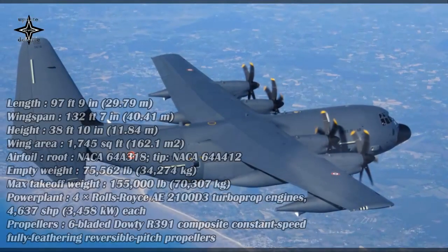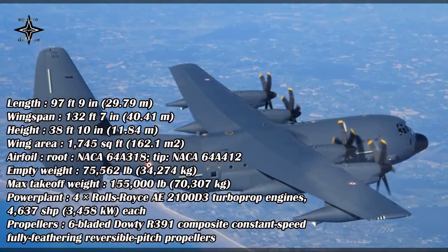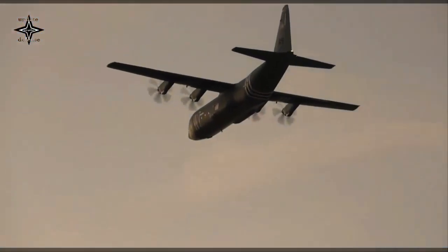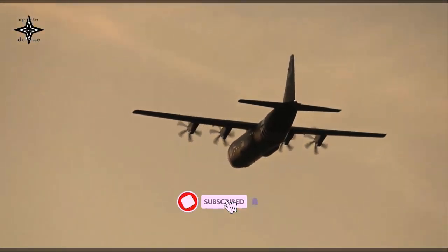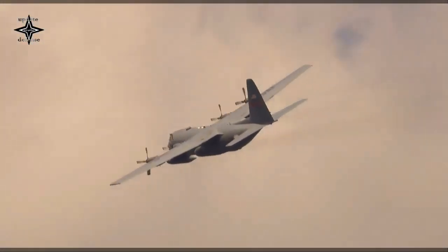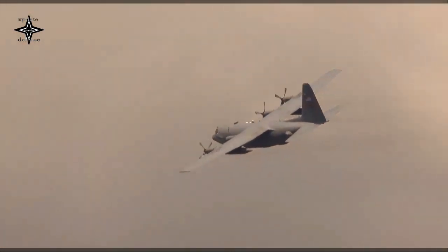The C-130J's cargo compartment is approximately 41 feet (12.5 meters) long, 9 feet (2.74 meters) high, and 10 feet (3.05 meters) wide, and loading is from the rear of the fuselage. The aircraft can also be configured with the enhanced cargo handling system, which consists of a computerized loadmaster's station from which the user can remotely control the underfloor winch and configure the flip-floor system to palletized roller or flat-floor cargo handling.